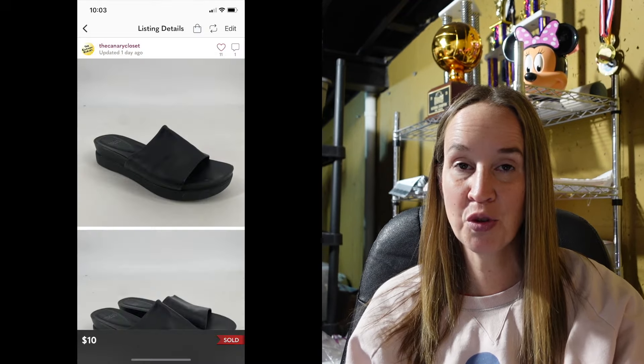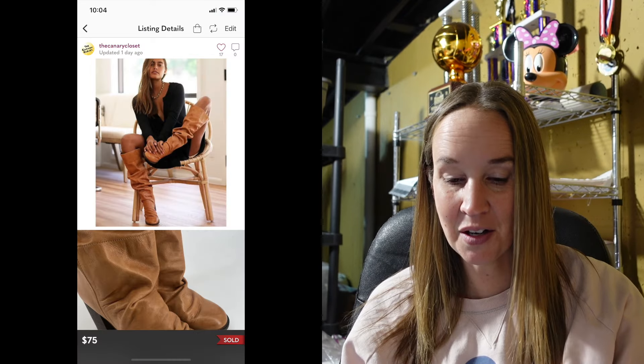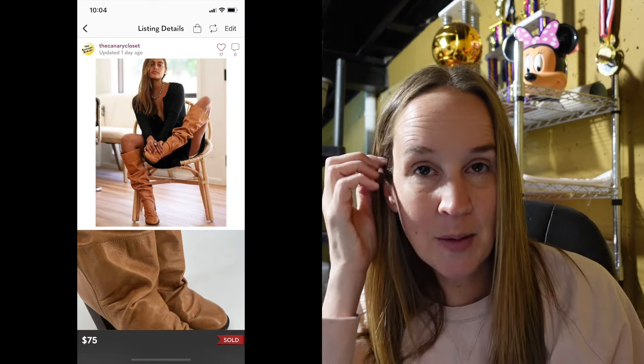Next up were a pair of Eileen Fisher sandals in a size 9.5 — Eileen Fisher shoes do not sell for me, I don't know why I got these — they sold for $10 after sitting forever. The next pair, however, were very good: a pair of Free People boots in a size 40 — leather over the knee slouch boots — and they sold for $75. Some Free People shoes can sell for a lot of money. I think I paid $20 for these at a consignment store, so really exciting.